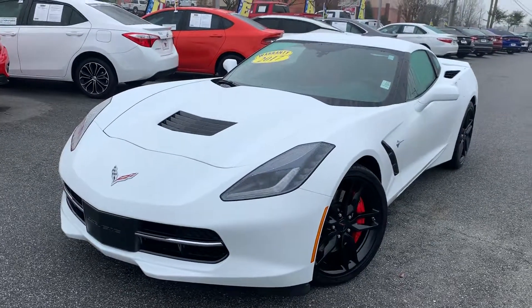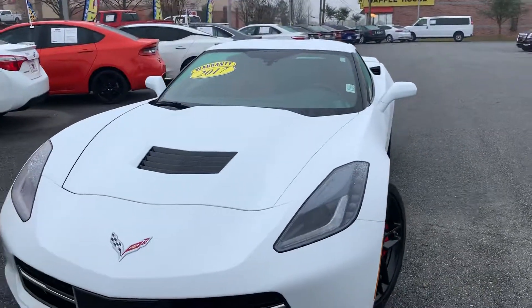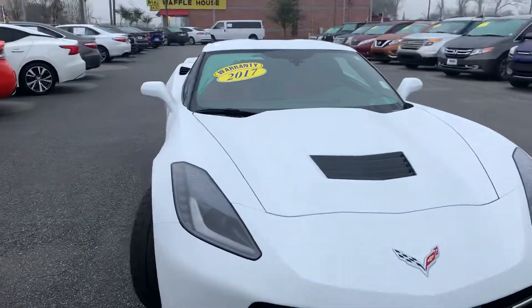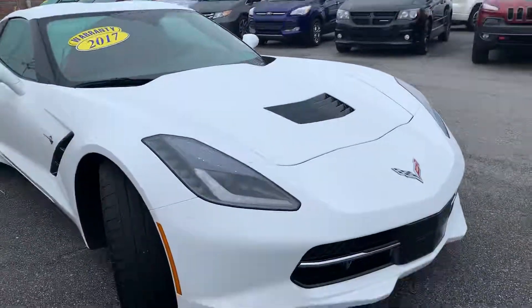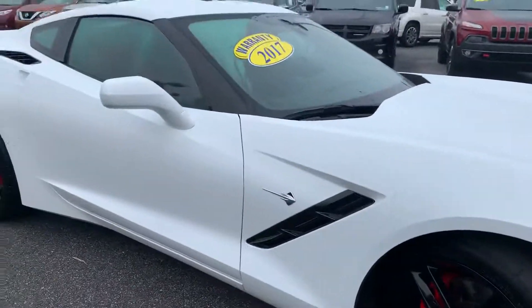This is Jonathan with Prince Chevrolet. Just wanted to introduce you to a new trade that we just got in. This is a 2017 Corvette Stingray. It is in that flat white with the black racing apparel kit. You'll see the Veniport there on the top, all the black cowling, and really great black machine rims.